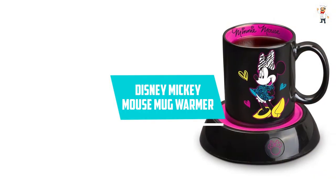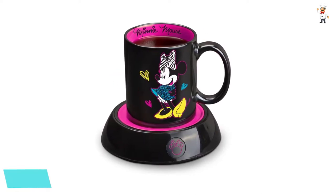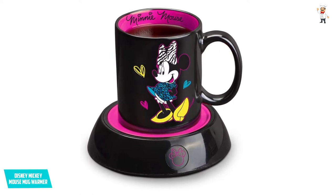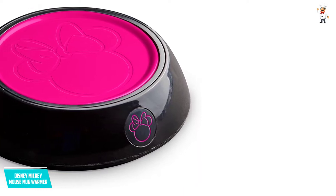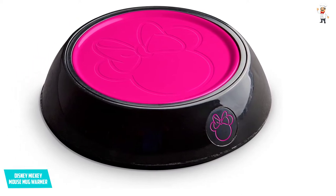At number four, the Disney Mickey Mouse mug warmer. The first feature you'll notice is its unique Mickey Mouse design. It is suitable not just for coffee but also for soups and other beverages. The cord length is on the higher side, so connectivity is not an issue, and you can use it in your home or office without any problem.